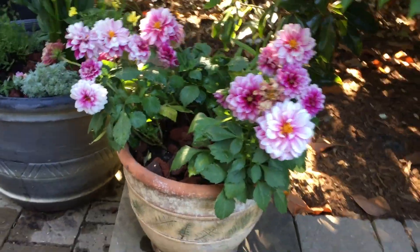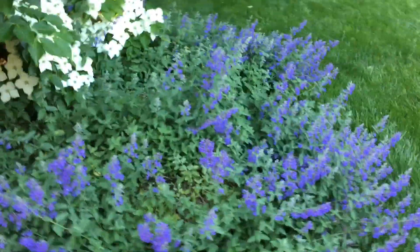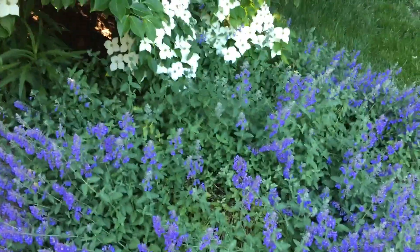A lot of blooms on this peony plant. This mint is still looking — oh, there's a bee! Oh my gosh. This mint is still looking really good, and then over here...